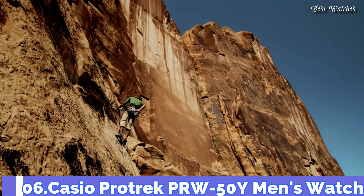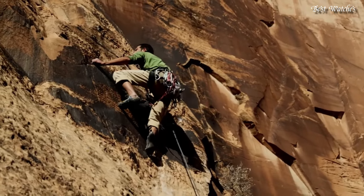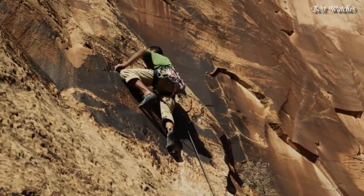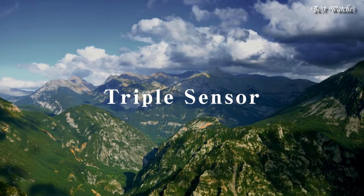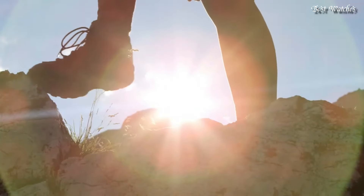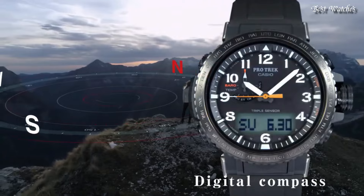Number 6. Casio ProTrek PRW-50Y Men's Watch. It has Japanese Solar Quartz Movement and 5620 caliber. Case dimensions are 47.2mm in diameter and 13.3mm in thickness.